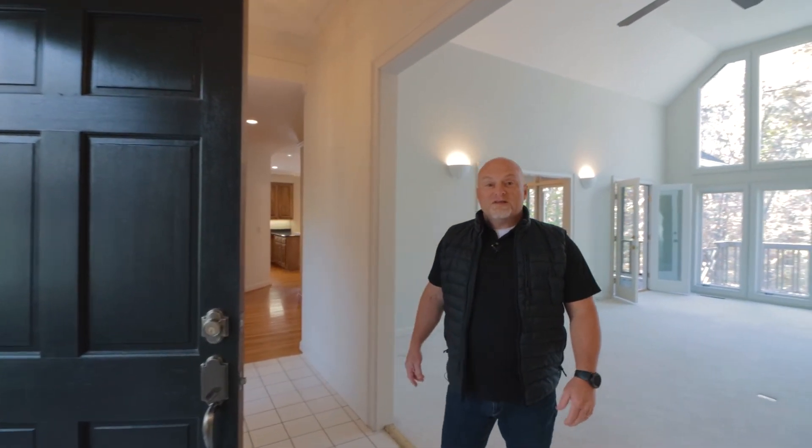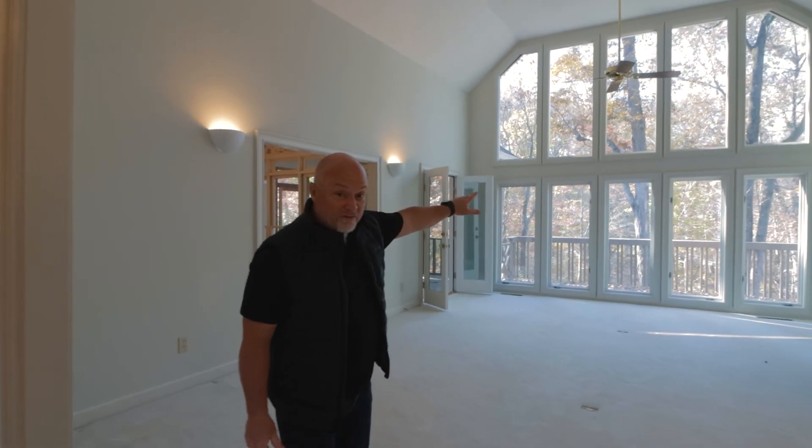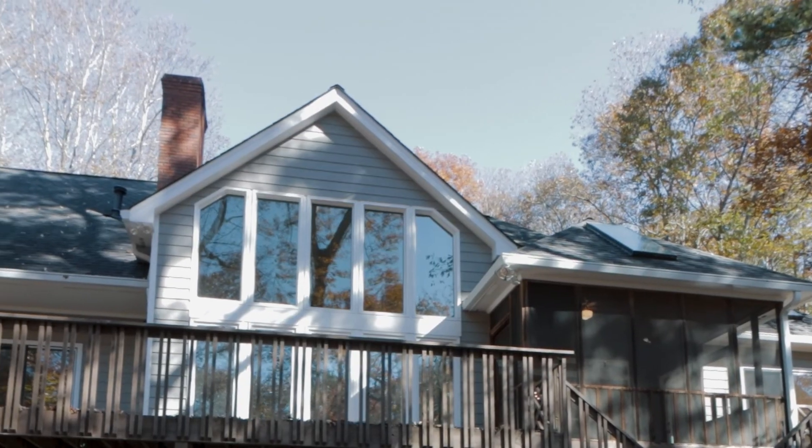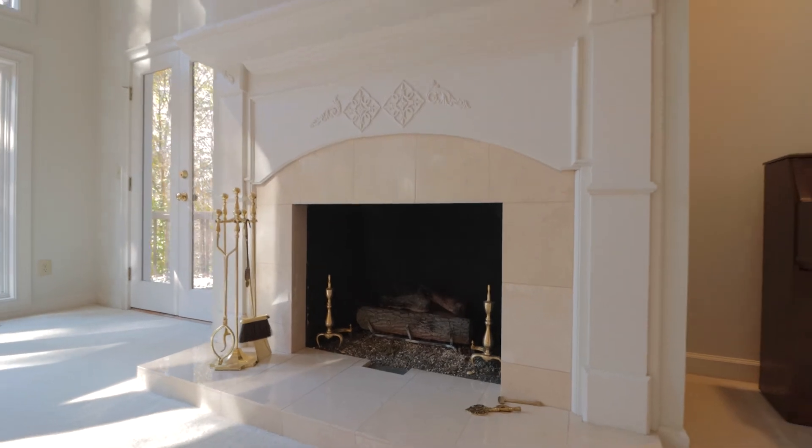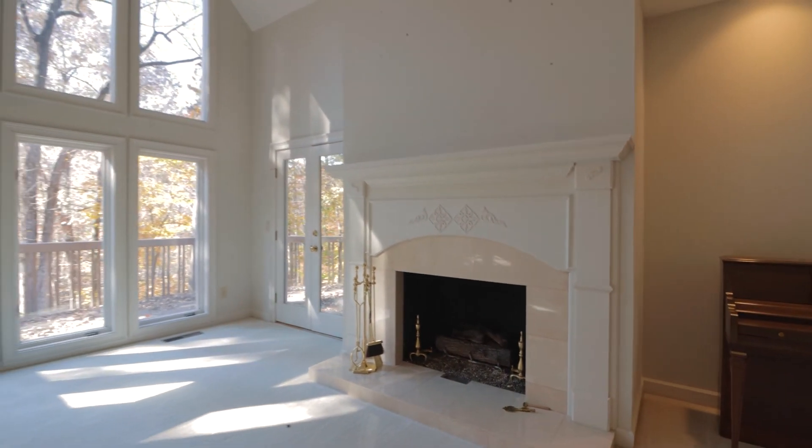Coming in the front door, you'll notice this home is a little bit dated. It's kind of like stepping back into time — it was built in 1990. But that being said, check out the view. The possibilities here are endless. Can you believe this is a mile and a quarter from downtown Alpharetta?